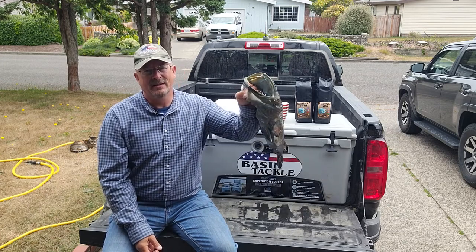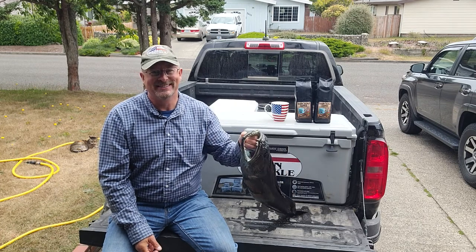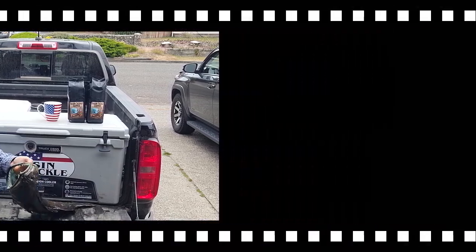So there you go — biliverdin, causing your lingcod to be blue. Take care, folks. God bless each and every one of you. God bless America.